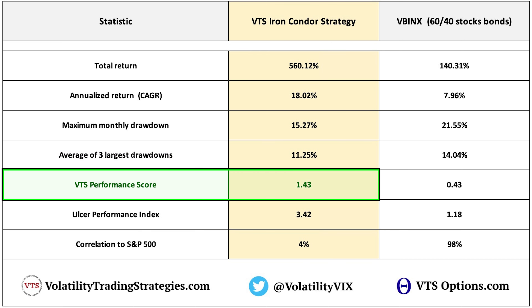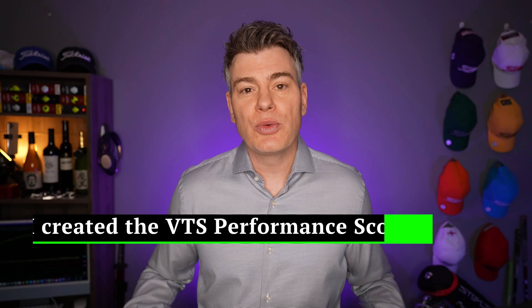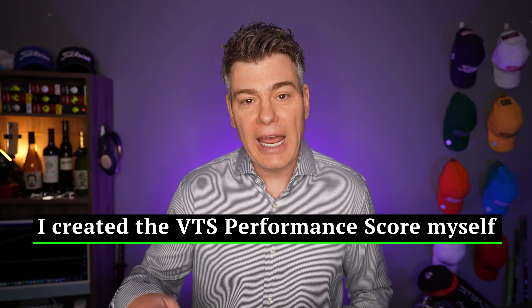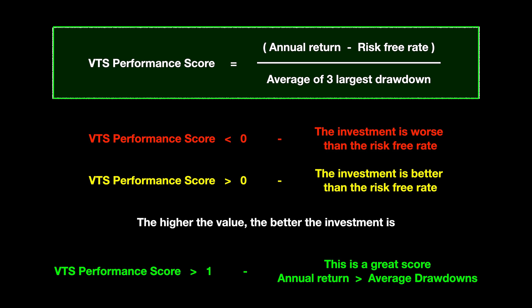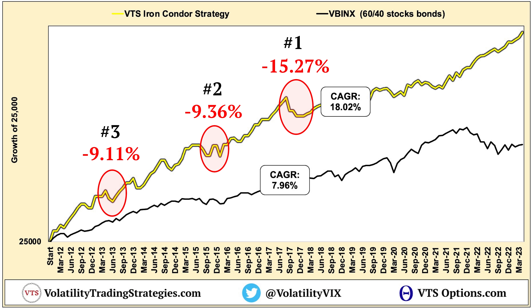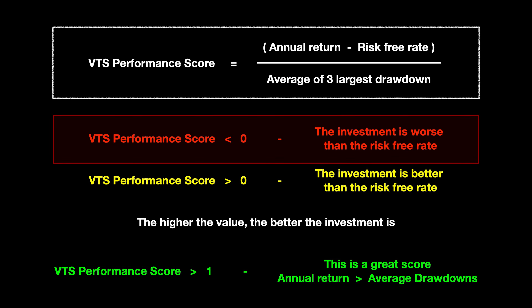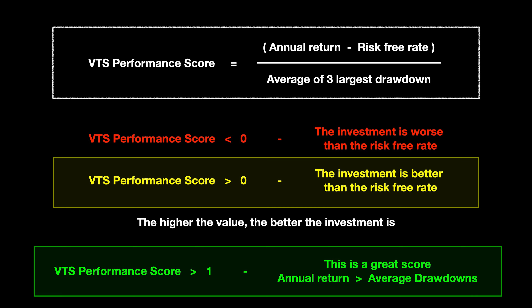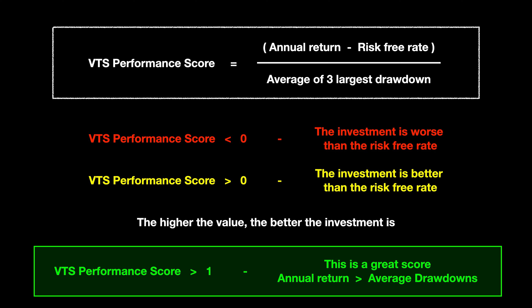This value also carries over into the next statistic called the VTS performance score — a risk-adjusted return metric that I created myself, and there's a full video linked in the description. We take the annualized rate of return, subtract a risk-free rate (typically US Treasuries over the same time period), and then divide that by the average of the three largest drawdowns, because those are the true pain points an investor will experience following a strategy in real time. Anything below zero means the risk-free rate beats the investment; anything over one is exceptional because it shows the rate of return is higher than the drawdowns you have to sustain to get it.